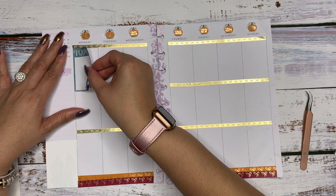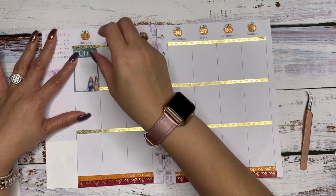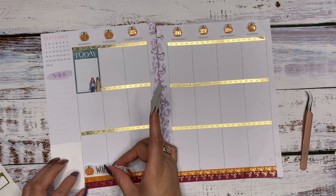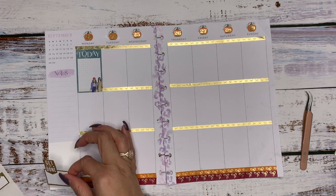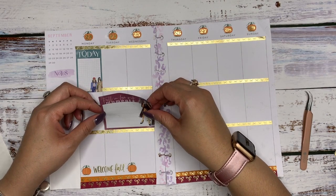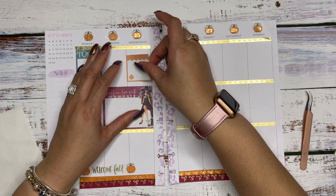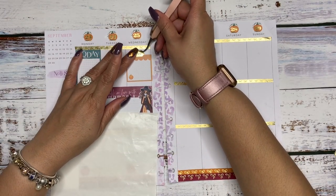We are really looking for those jewel tones — those teals, the burgundy, and even this pumpkin spice color. We are trying to deck out this spread. I'm going to take this 'welcome fall' sticker and put it down here; it's going to go across several boxes and I'm okay with that. Then we're going to take this 'fall in love with moments' sticker in burgundy and lay the double box sticker right here. Then we must bring in some pumpkin, so we'll bring up this little box and hit the top of it with a gold to-do, because we want to have gold through our spread.